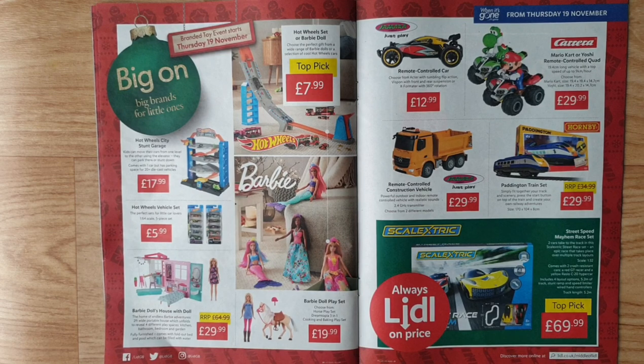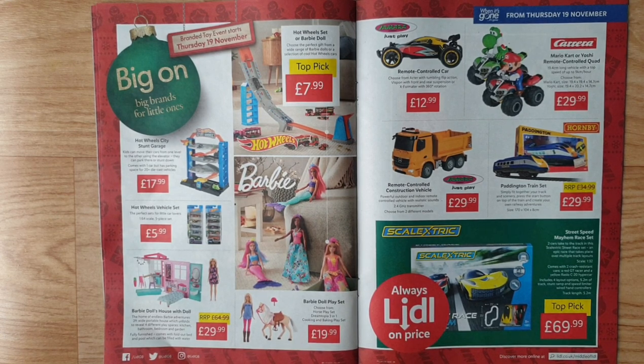Hot Wheels City Stunt Garage — kids can move cars between levels using the elevator or park them. Stunt Town comes with one car but has parking space for 20+ die-cast vehicles. Hot Wheels vehicle set — the perfect sets for little car lovers, 1:64 scale. Barbie Dollshouse with doll — two feet wide portable house which unfolds to reveal four play spaces: kitchen, bathroom, bedroom, and garden. Fully furnished with fold-out bed and pool that can be filled with water.